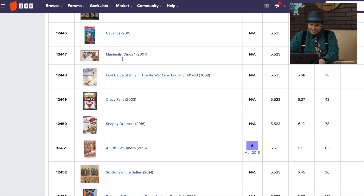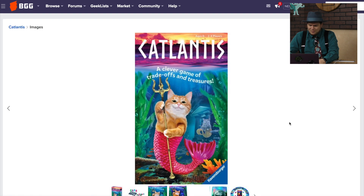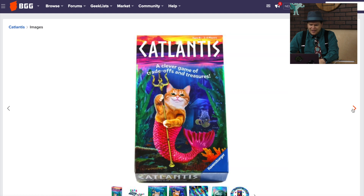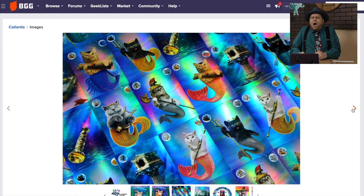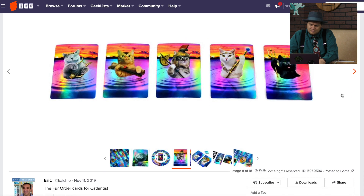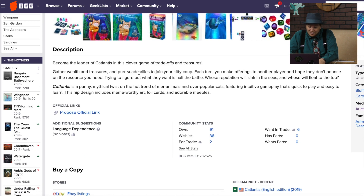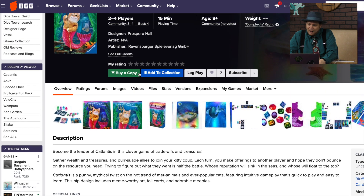There's a game called The Crusades, and it's Catlantis — I hate this name so much, but it's from Prospero Hall. Those look like bad gifs. I like the coins, but I don't like that artwork at all. Still, it's Prospero Hall, so you never know if it might be good or not. Persuade allies to join your kitty coup — it's a punny mythical twist on mer-animals and popular cats. The hip design includes meme-worthy art. Sure, okay, so that's what they were going for. I'd probably play it.